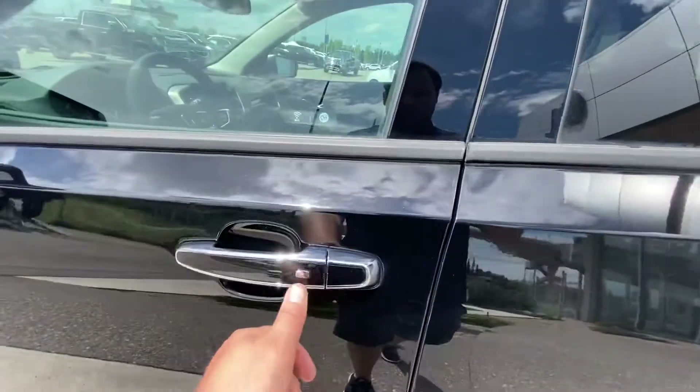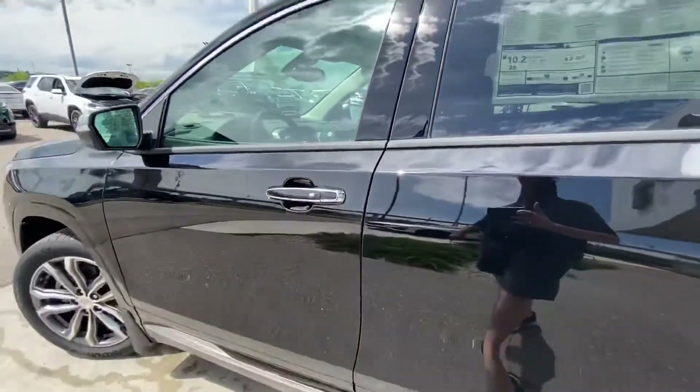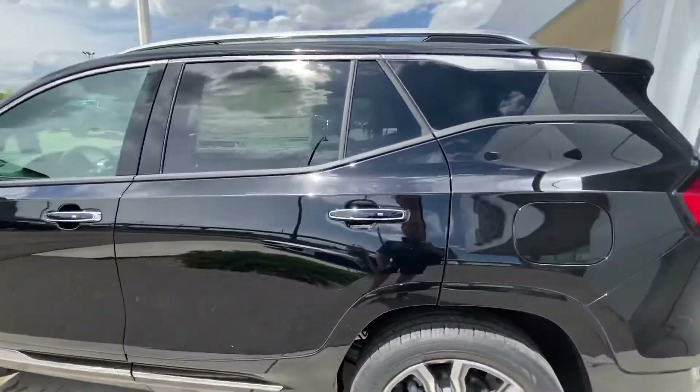We do have the keyless entry, you can see right here. Beautiful black pearl paint job.